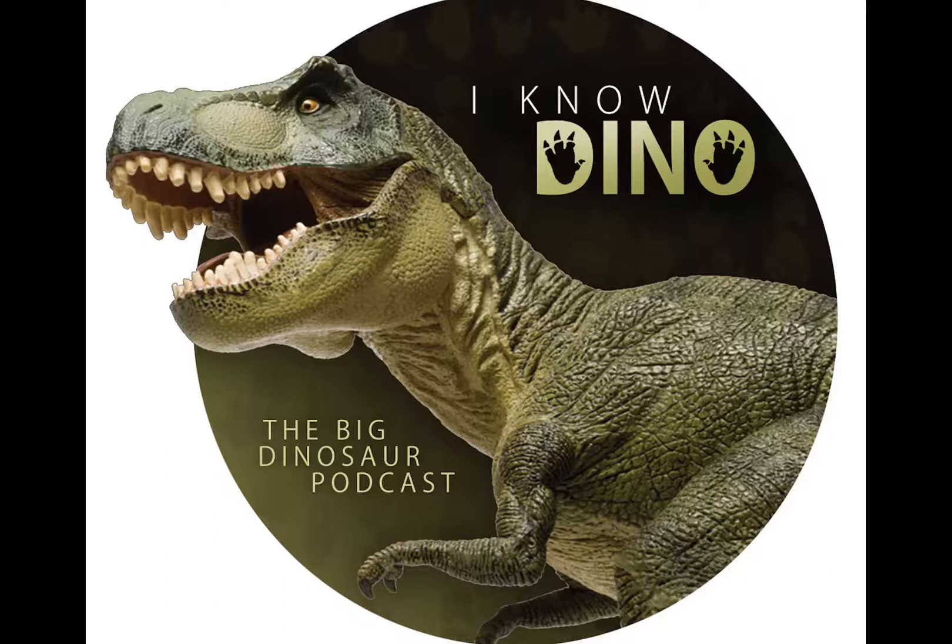Gallimimus is part of the group Ornithomimosauria and is one of the largest members. Ornithomimosaurs are a group of theropods. The biggest ornithomimosaur may have been Deinocheirus, which we talked about in episode 10. For a long time, all that was known about Deinocheirus was that it had giant hands. Then a team published a study having found more bones, revealing it was a very large and incredibly strange-looking ornithomimid — with giant hands and possibly a humpback.